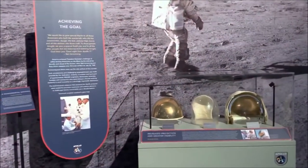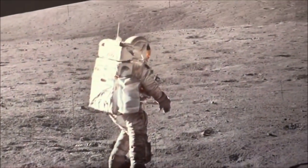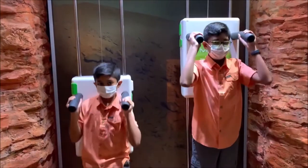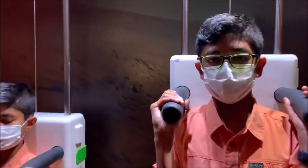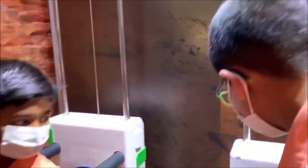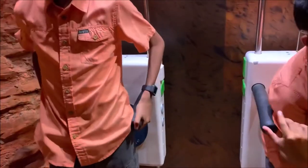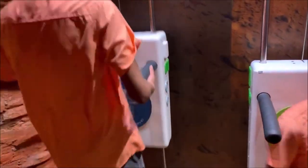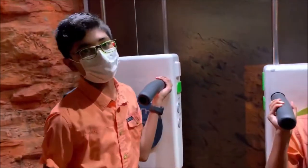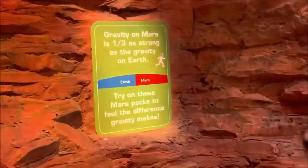These are some of their helmets here. So this is basically the weights on Mars versus Earth. A backpack on Mars would be like 10 pounds, while the same backpack on Earth would be 30 pounds. Much of a difference.